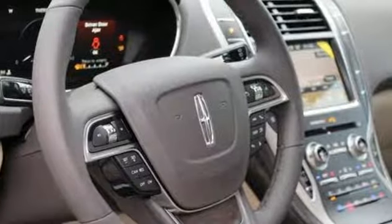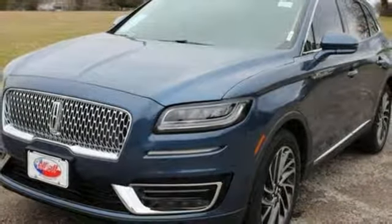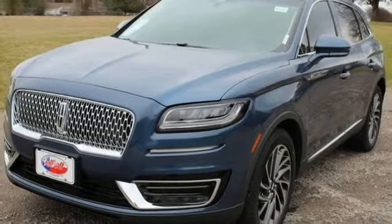Bluetooth streaming audio. Intelligent access key. Dual zone climate control. Configurable instrument gauges. And intercooled turbo inline four cylinder engine.